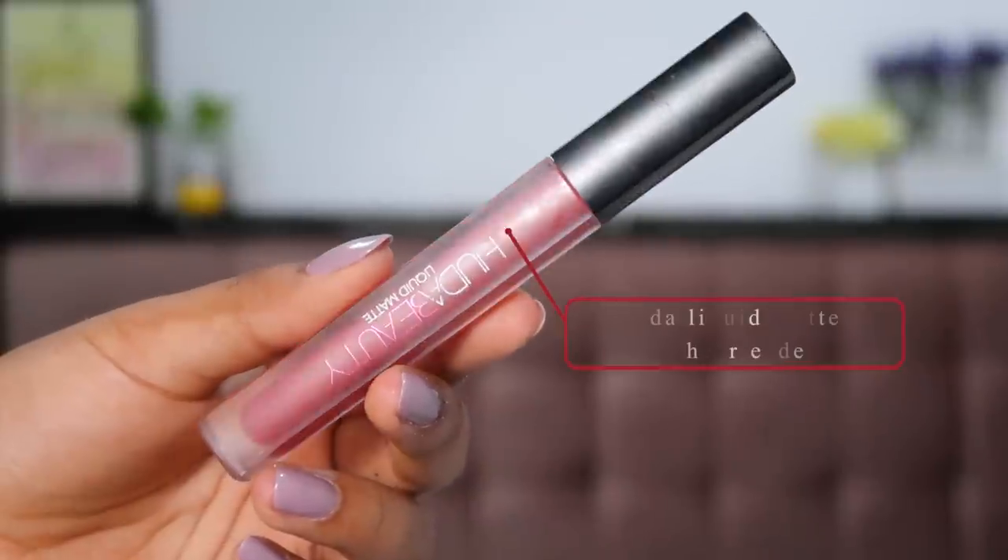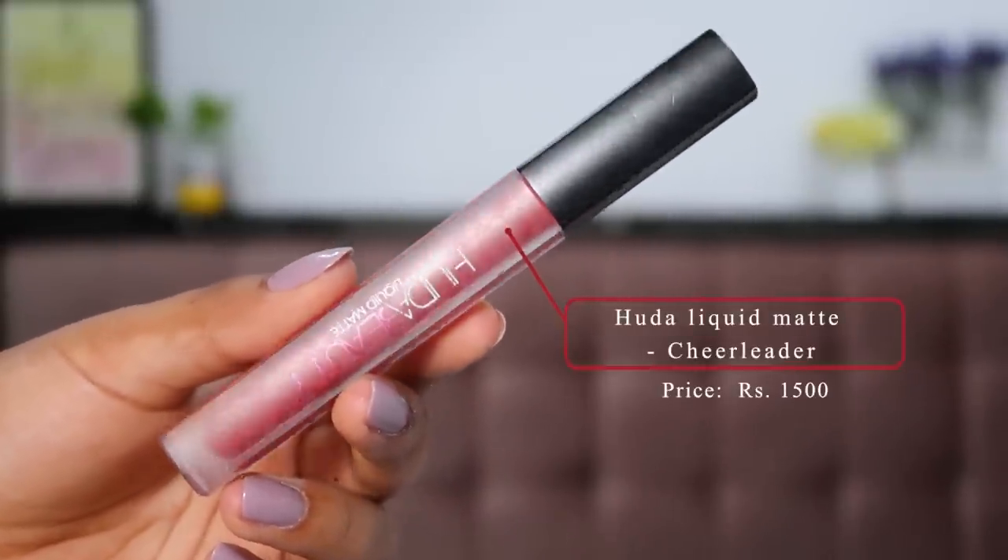Tone-wise, Bows is more of a blue-toned, cool-toned red. When it comes to Huda Beauty's Liquid Matte Lipstick in the shade Cheerleader, this is more of a pinky, warm-toned red — perfect if you like warmer pinkier reds. This is also one of my absolute favorite liquid lipstick formulas, though it is a little more watery in nature and can be slightly drying. Apply a lip balm underneath for best results. Once it settles it will not transfer, stays put, and looks beautiful throughout the night. Cheerleader retails for 1500 rupees.